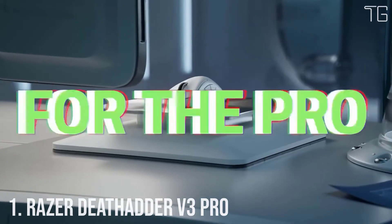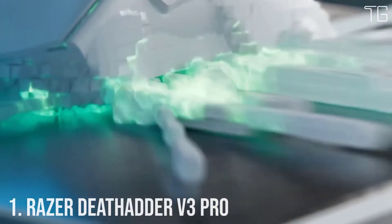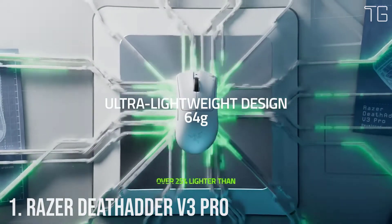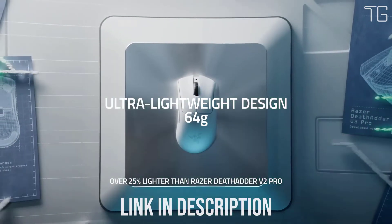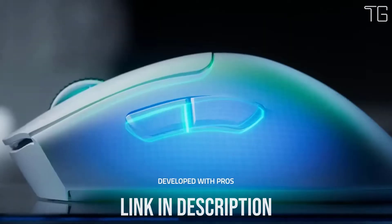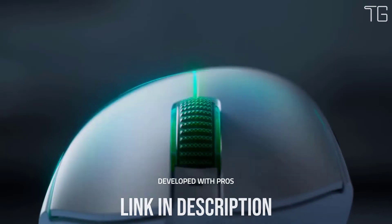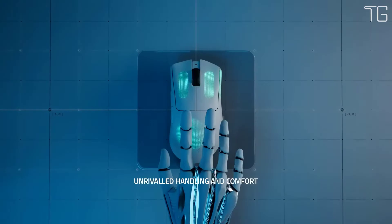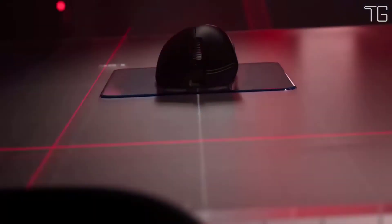Number 1: Razer DeathAdder V3 Pro. Victory takes on a new shape with the Razer DeathAdder V3 Pro. Refined and reforged with the aid of top esports pros, its iconic ergonomic form is now more than 25% lighter than its predecessor, backed by cutting-edge upgrades to push the limits of competitive play.